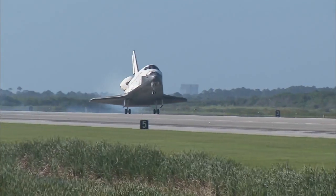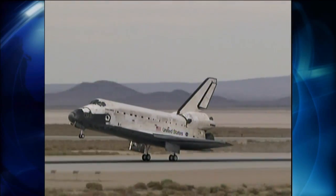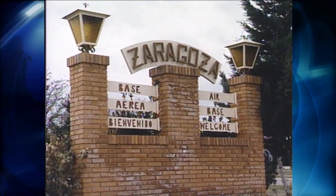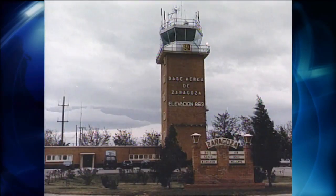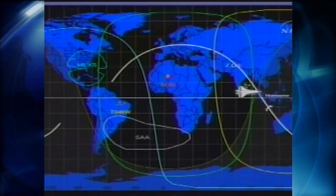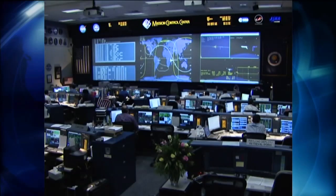NASA's Kennedy Space Center in Florida and Edwards Air Force Base in California are well-known landing sites for the space shuttle fleet. But the agency has a roster of runways around the globe that could host a shuttle in an emergency. Long before a shuttle crew spots its intended landing target, mission controllers are closely monitoring the spacecraft, the crew, and the weather at several landing sites before issuing a go for de-orbit burn.